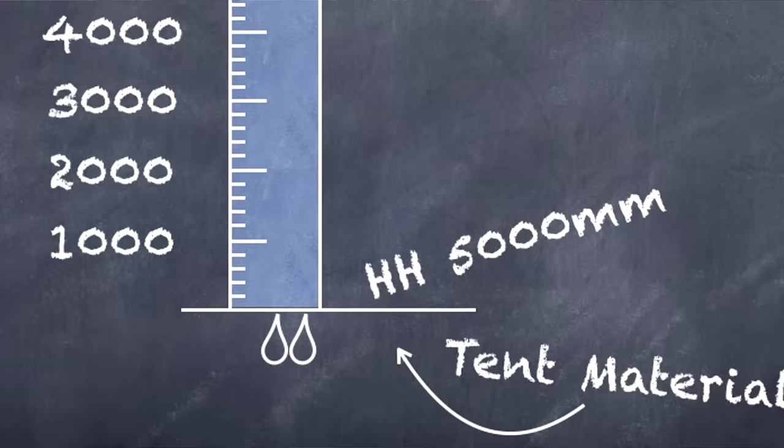There will be a little bit of talk discussing things such as hydrostatic heads — basically how waterproof or water resistant the tents are. The way they test it is they put a cylinder onto the tent fabric and fill it up with water. However many millimetres — 1,000, 2,000, 3,000 — they get to before water starts seeping through, that is the hydrostatic head.